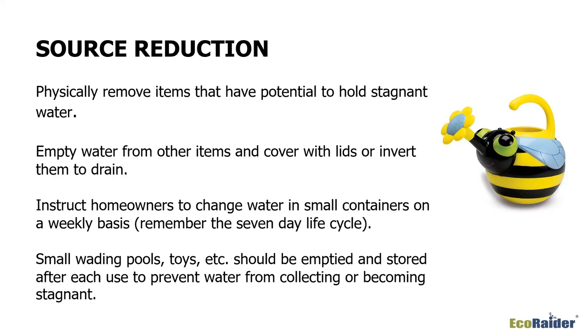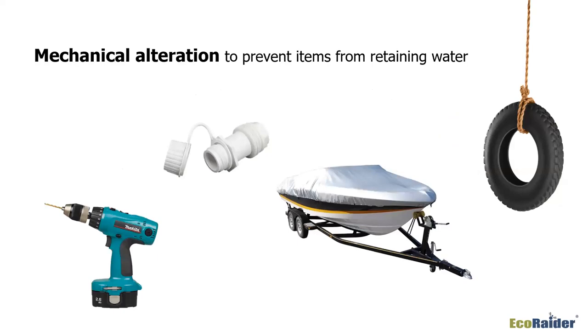Mechanical alteration of items is another way to help. Take a drill and put a hole in the bottom of a container — it's not going to hold water and therefore won't breed mosquitoes. You can buy drain plugs or direct your customers to install them in things that need them. Most boats come with a drain plug, so make sure they're draining them. Also make sure the tarp on top is taut so it's not collecting water.